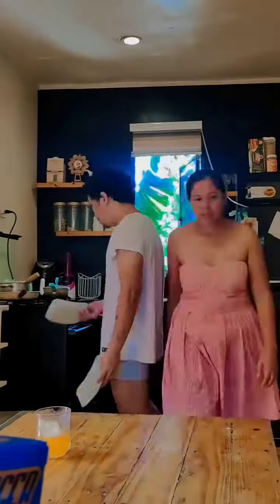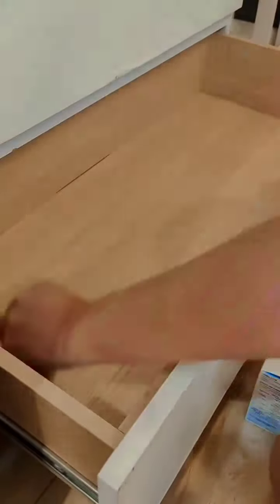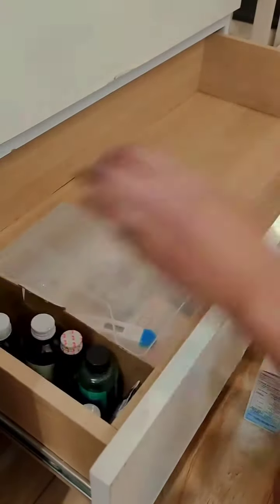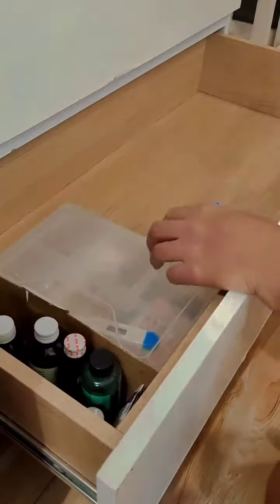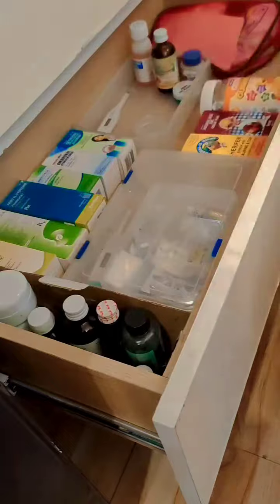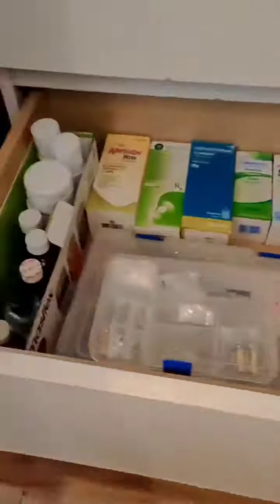We have to make sure that everything is clean, dust-free, and decluttered, and that everything is organized and arranged properly — such as this medicine drawer — so that it's easier for us to locate things whenever we need them. It's now organized and perfect.